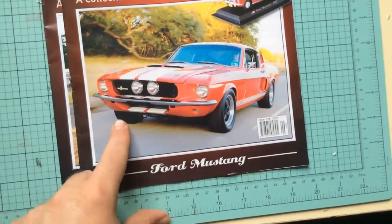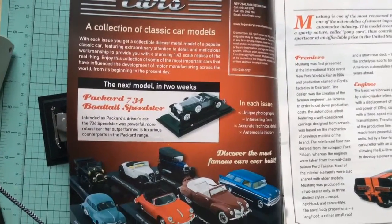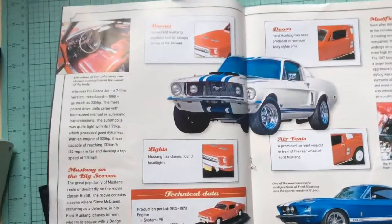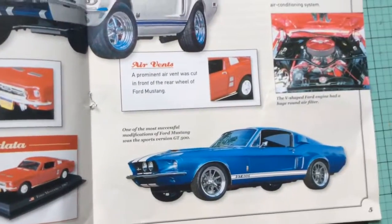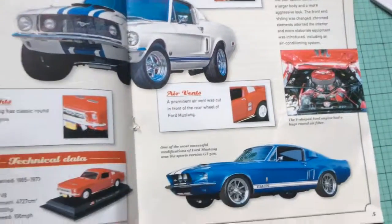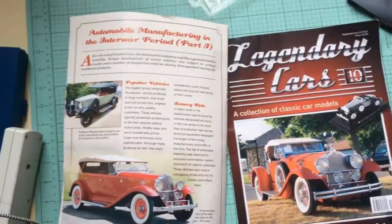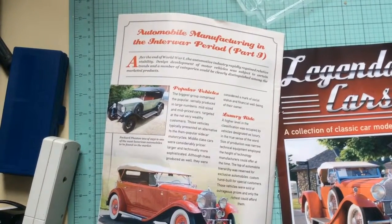So this is the Ford Mustang. You have information about the Ford Mustang — your car in more detail. So bonnet, lights, technical data, air vents, modifications, doors. All very basic detailing. Then you have the Ford in the 60s.